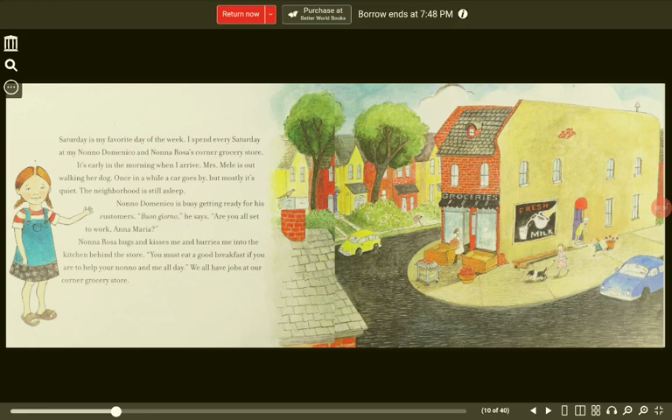Nono Domenico is busy getting ready for his customers. "Buongiorno," he says. "Are you all set to work, Ana Maria?" Nona Rosa hugs and kisses me and hurries me into the kitchen behind the store. "You must eat a good breakfast if you are to help your Nono and me all day."